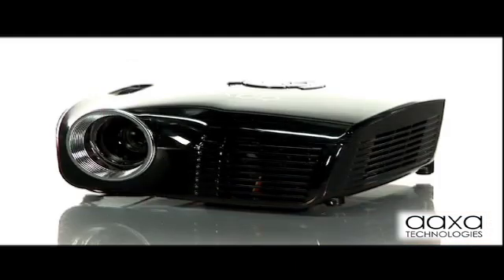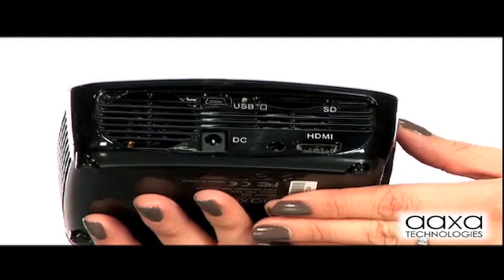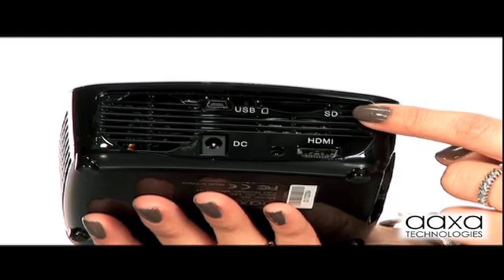Best of all, the M2 has an on-board MP4 player that plays videos, pictures, presentation slideshows, and music with a built-in speaker. The M2 reads any SD card or USB thumb drive, and even has a 1GB on-board memory.